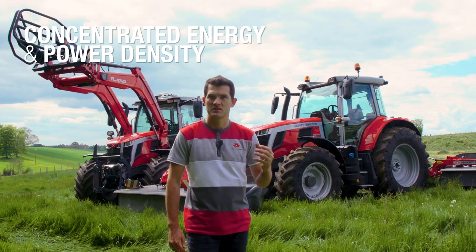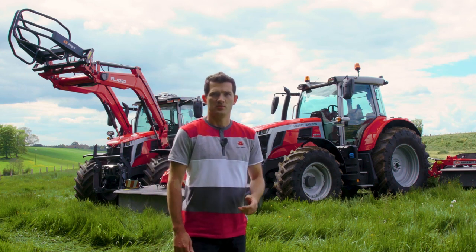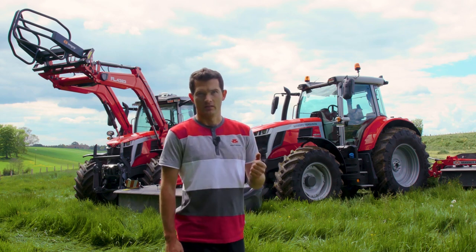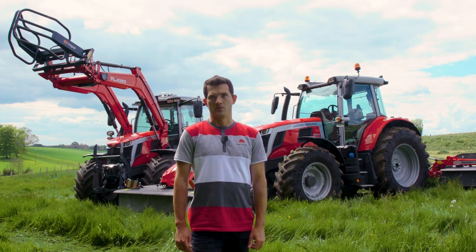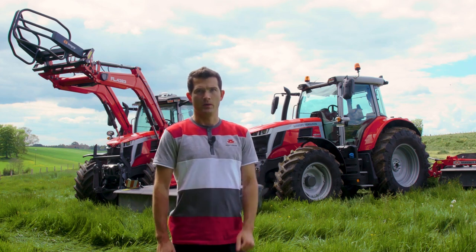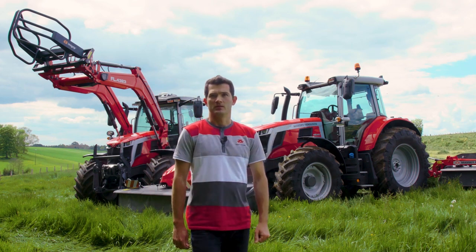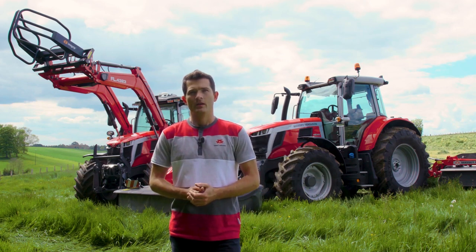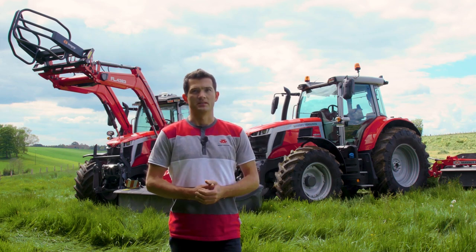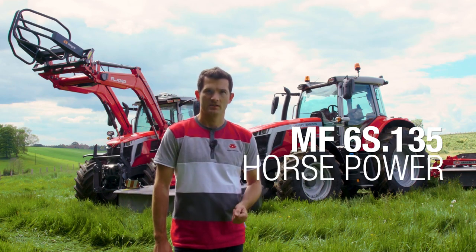The MF6S combines concentrated energy and power density, perfectly suiting the needs of those choosing machines with compact dimensions, yet with the carrying and power capacity to lift and drive the very latest implements. The new MF6S blends all the benefits of a four-cylinder machine with the pulling, pushing and lifting power to match a comparable six-cylinder tractor. The new tractor's neo-retro design includes on the bonnet a grey cyber stripe as a tribute to Massey Ferguson's legacy from the MF100 series to the MF3000 series. The 6 stands for the tractor range, the S for high specification models, and the last three digits stand for the horsepower.